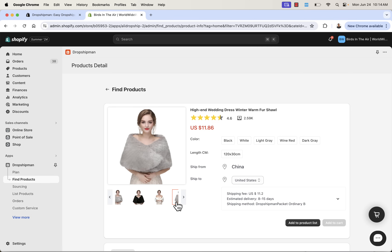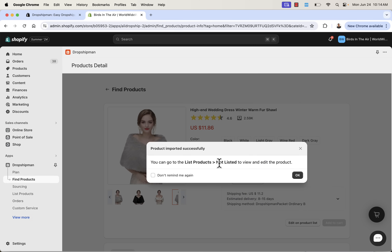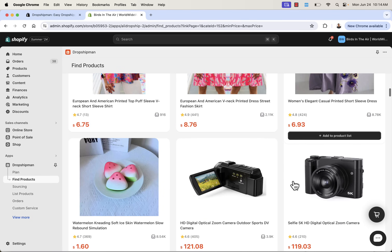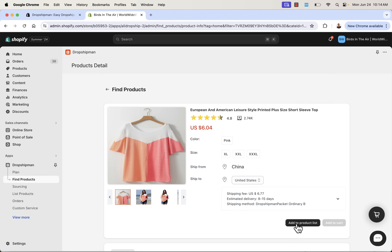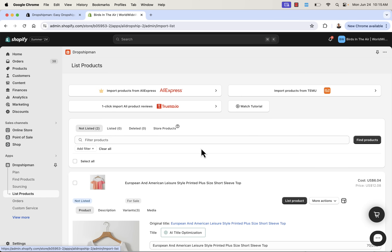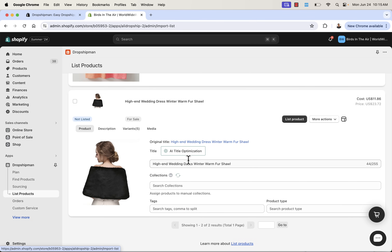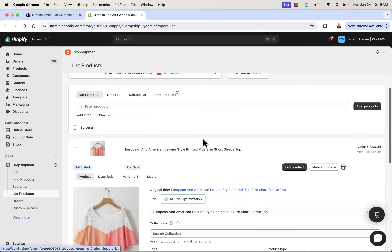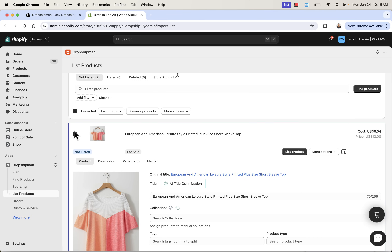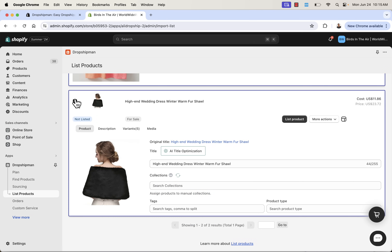Let's say we like this shawl — we're going to add this product to our list. Once we do that, we can go ahead and see all of our listed products and add them into our store. I'll also go into sports and outdoors, pick a shirt, and add that to the product list as well. Now we're going to go into list products. These are the products we've added — they aren't in our Shopify store yet. They're basically pending until we go ahead and list them. They'll show under the 'not listed' section. We click them — you can click multiple at a time — and list the product into our store.